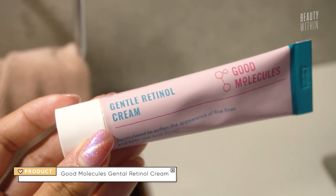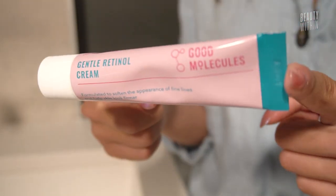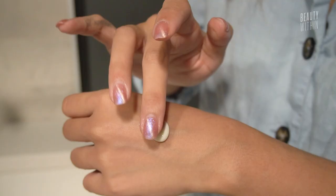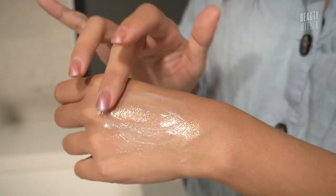Next is the Gentle Retinol Cream. This one has 0.1% retinol. If you want the effects of glowy, resurfaced skin, or if you want to use retinol for managing breakouts and acne, 0.1% is really good for that without any scary drying effect. It's also got bakuchiol, willow bark extract, green tea leaf extract, grapeseed oil, and Vitis vinifera. The consistency is just so beautiful — in between a cream and a gel.